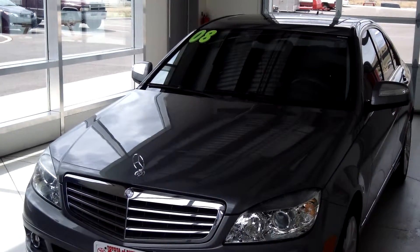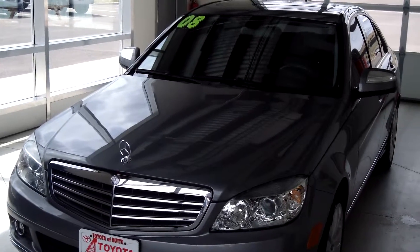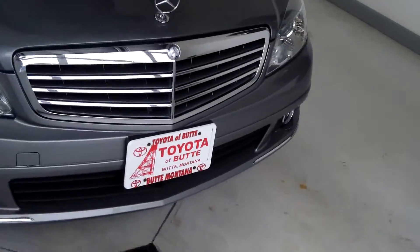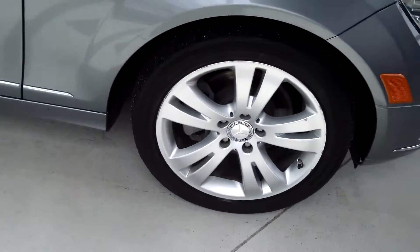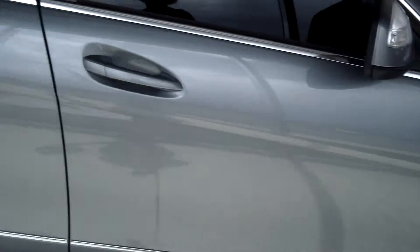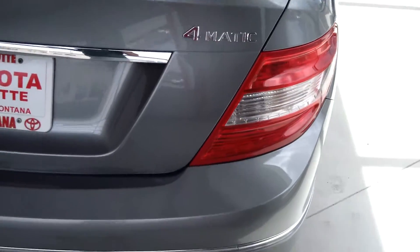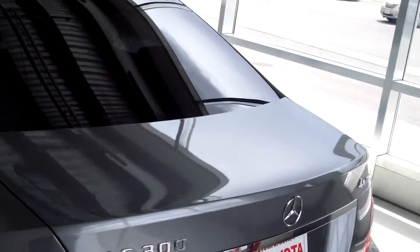This car is a 2008 Mercedes-Benz C-Class Sport, and it's a C300. The color is silver and it's got the chrome grille, headlamps and fog lamps. 108-inch wheelbase, turn signals on your mirrors, color-keyed mirrors and handles. Very nice exterior — as you can see there's nothing wrong with the exterior at all. You get the dual exhaust and privacy windows.